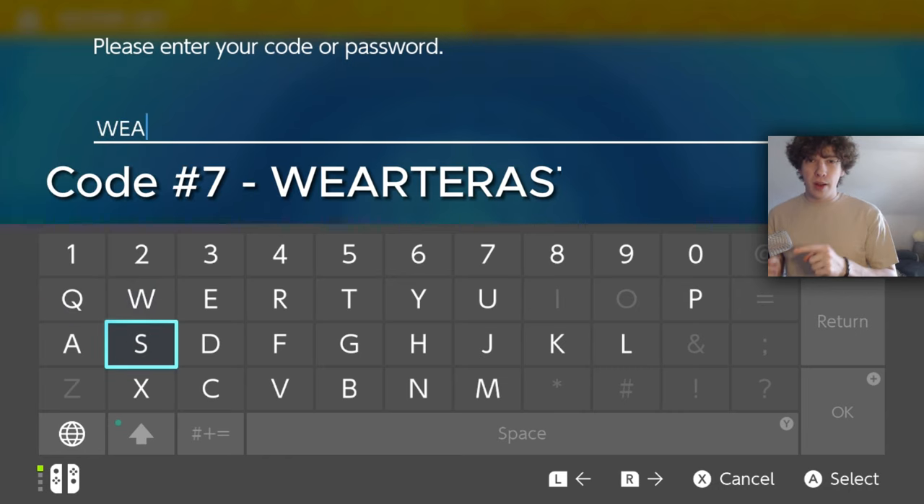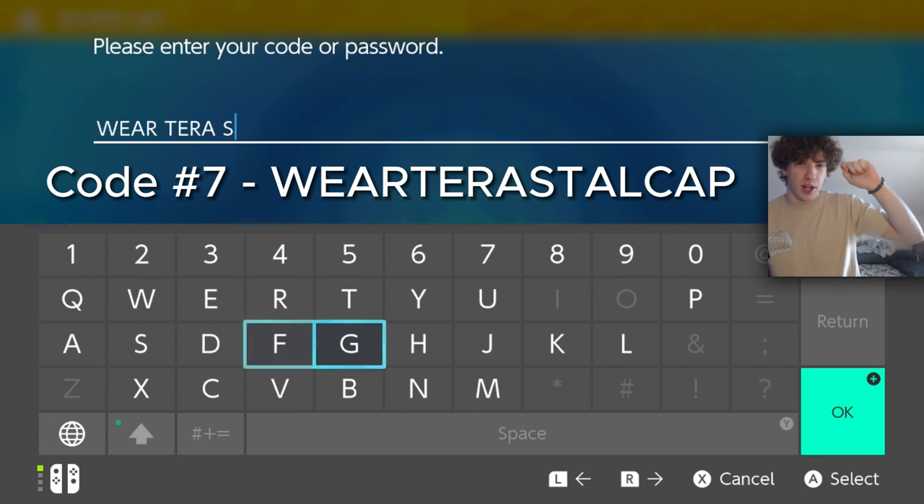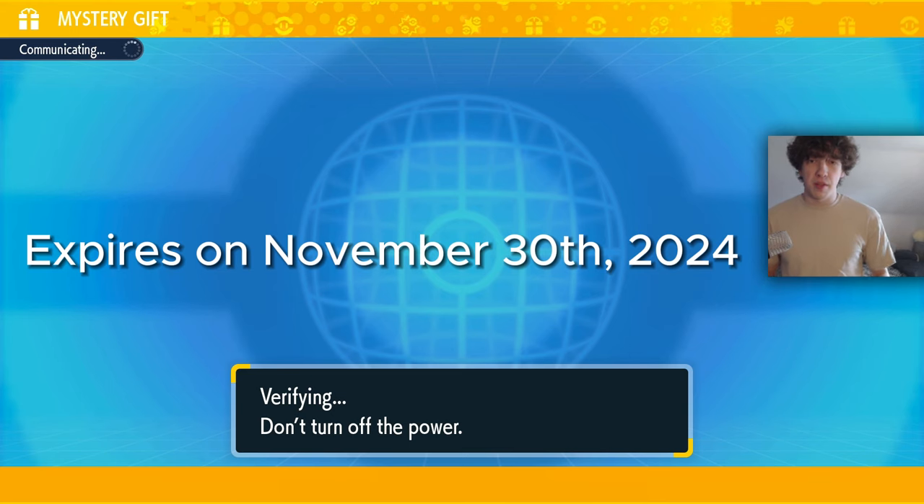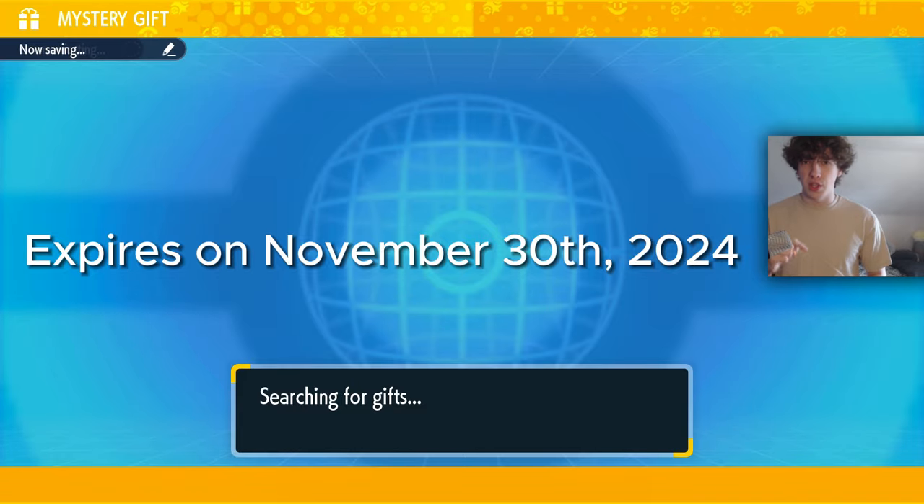The next code is 'WEAR TARASTAL CAP,' which will literally give you a hat for your trainer. It's pretty cool — it's just a little Terastal logo on the hat. Just like the previous code, you have until November 30th of this year to redeem this code.